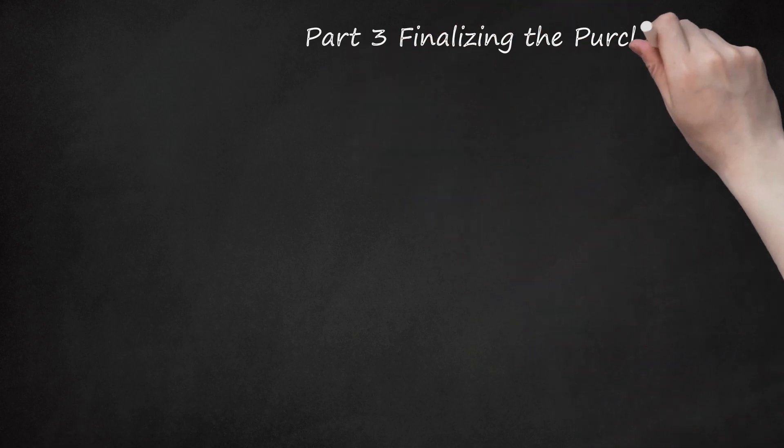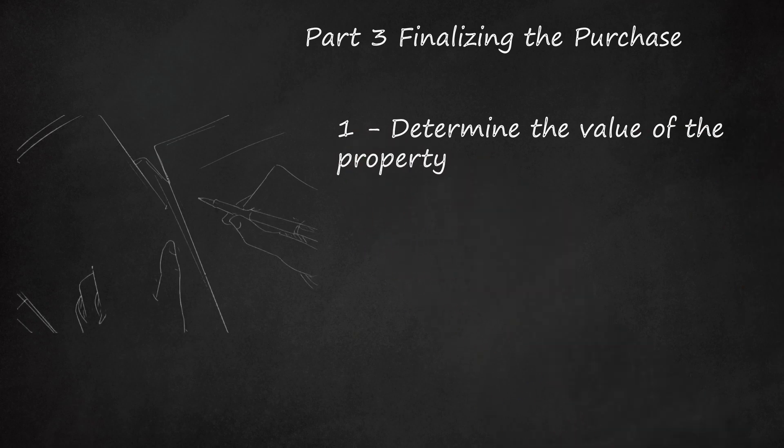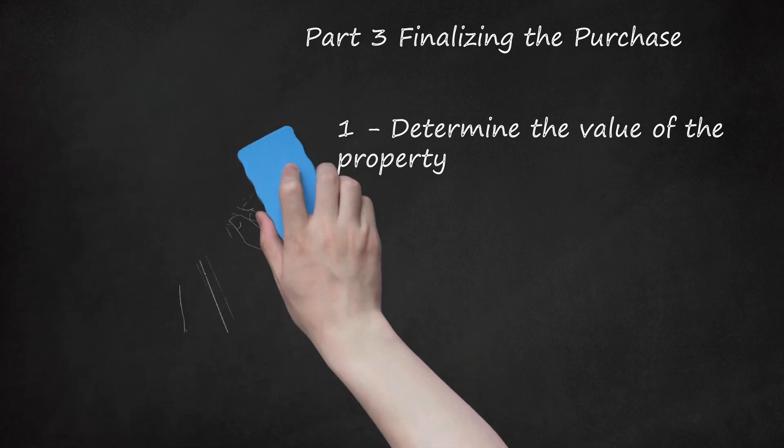Part 3: Finalizing the Purchase. Determine the value of the property. If you're buying a note for $200,000 and you're told that the property is worth $300,000, you're going to want to verify that the property is actually worth $300,000. You can either search for the property yourself using an online service like Zillow.com to determine value, or have the home professionally appraised. This will ensure that your investment is actually as valuable as the seller claims. For peace of mind, you can view and assess the property yourself. Keep in mind that property values can change, at times very quickly, and any appraised value may change as conditions of and around the property change.